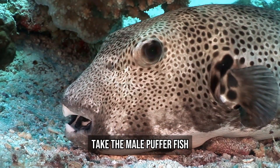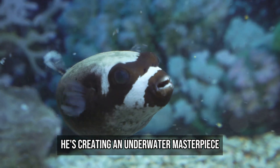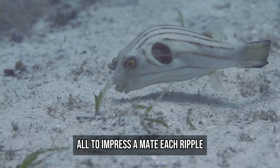Take the male puffer fish. This little guy isn't just swimming in circles — he's creating an underwater masterpiece. Picture this: a fish that spends days carving a precise geometric mandala into the seabed, all to impress a mate.